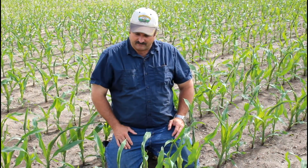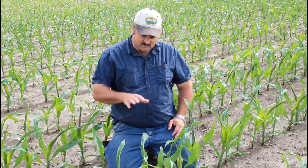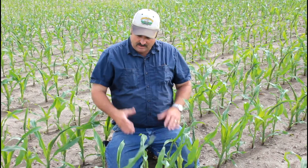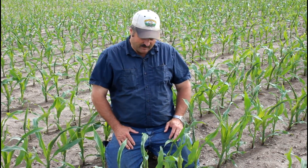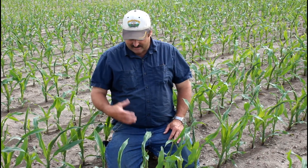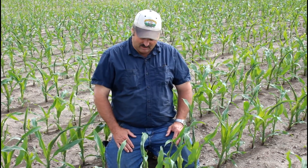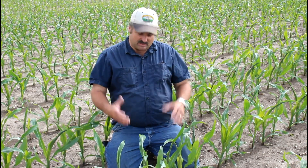I'd like to take time to talk about a phenomenon we're seeing out here and getting a lot of phone calls on - that's this buggy whipping, twisted up corn, with people asking if it's herbicide damage. What you're actually looking at is what some people call twisted corn syndrome or rapid growth syndrome. This corn is just coming into V6, which is typically when it takes place, and the rapid growth stage is about to initiate.